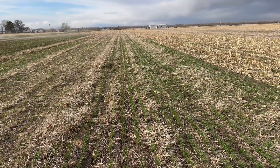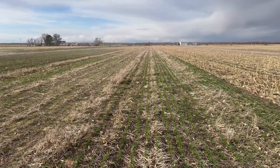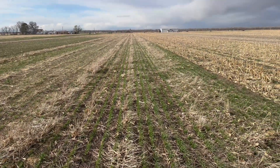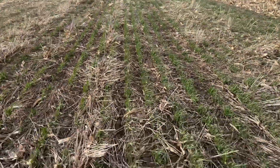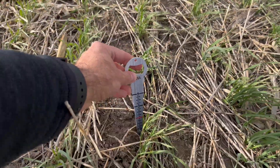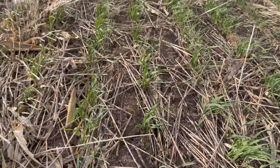We are here at the first stop looking at a cereal rye field. We also have wheat here, but look how green and how nice this cereal rye cover crop is coming. If we take a close look, we are basically talking about plants with four or five, maybe up to six inches in height already.